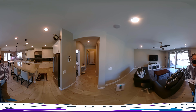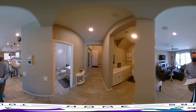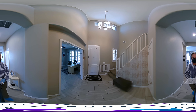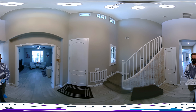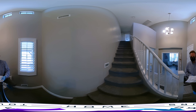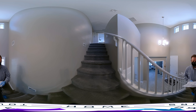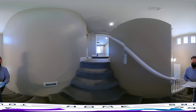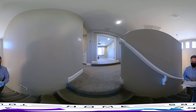Now we're going to head upstairs. The upstairs has a beautiful layout — I especially love it because they have a raised area that they've made into a theater room. The carpet is also in like-new condition; this house is absolutely immaculate.